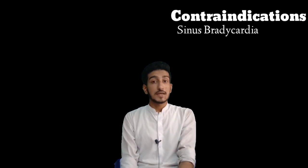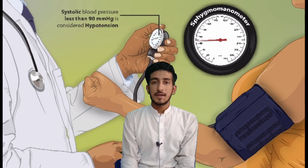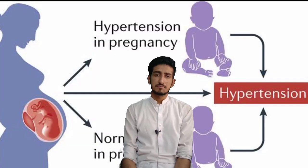The contraindications of atenolol: first is sinus bradycardia — this is very important. When you give atenolol to a hypertensive patient, their heart rate is elevated. If they already have bradycardia, giving atenolol could be dangerous. Similarly, atenolol is contraindicated in hypotension and also during pregnancy, unless there is an emergency crisis.